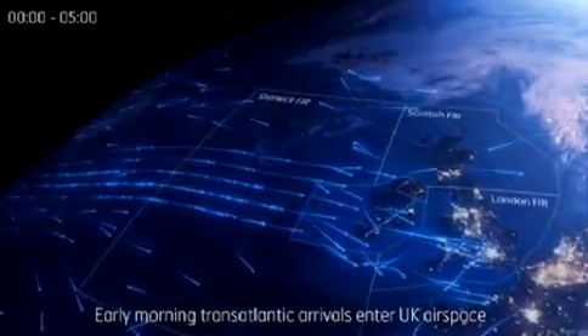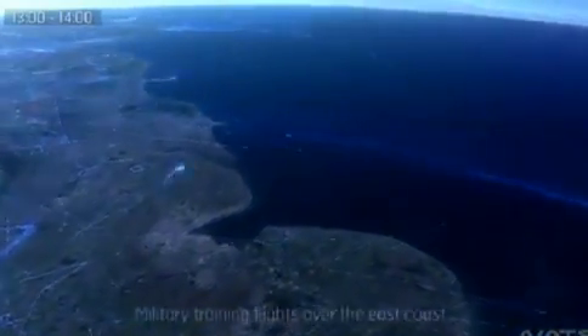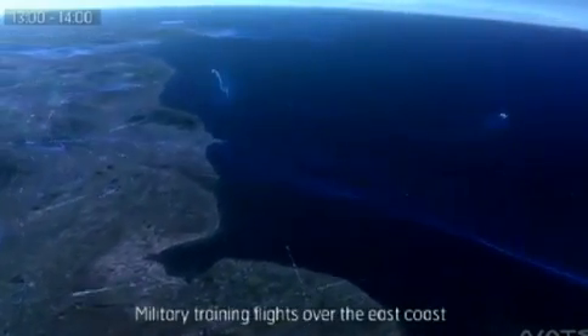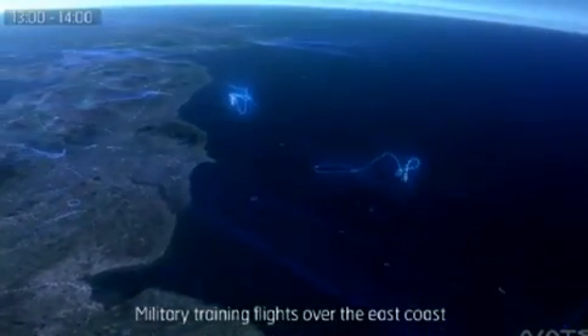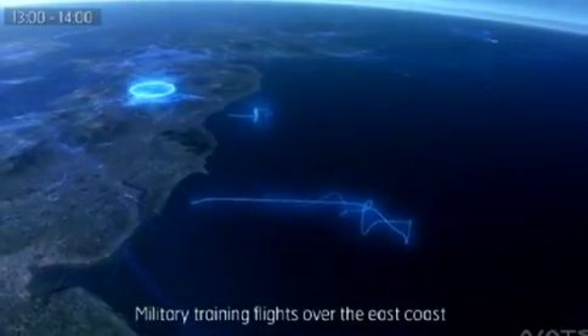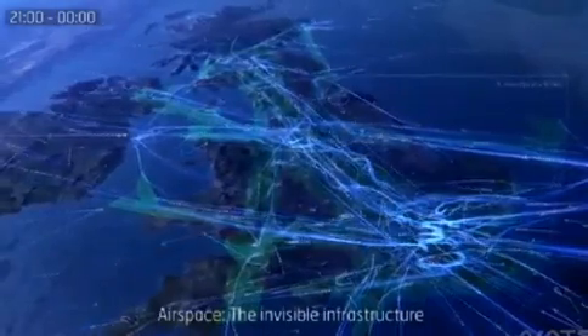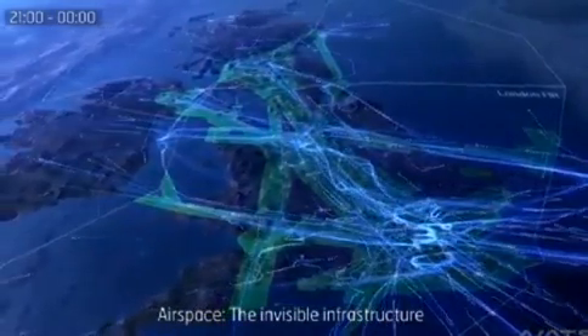This stunning time-lapse video shows the UK's main air traffic control. It was created by the National Air Traffic Services, which turned the flight paths into a digitalized clip showing the direction of each aircraft over 24 hours, highlighting just how busy it is during an average morning.